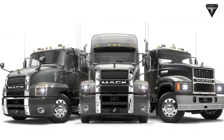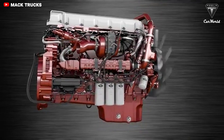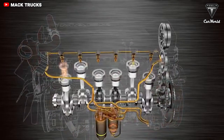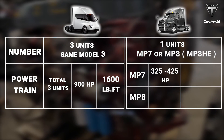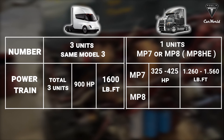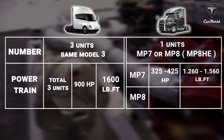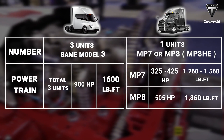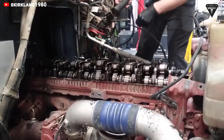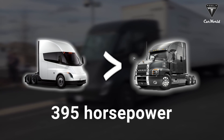In contrast, the Anthem is available with three Mack diesels: the MP7, MP8, and MP8HE. The Mack MP7 is the base engine — a 659 cubic inch overhead cam turbocharged inline six-cylinder diesel engine. It develops 325 to 425 horsepower and 1,260 to 1,560 pound-feet of torque. Stepping up to the 13-liter Mack MP8 for the 2023 Mack Anthem gives drivers 505 horsepower and 1,860 pound-feet of torque. Mack Trucks said the Anthem is set to tackle all manner of transport applications, from vocational rigid roles to double highway haulers. However, we can see that Tesla's engine is more powerful than the latest Mack Anthem version at 395 horsepower.